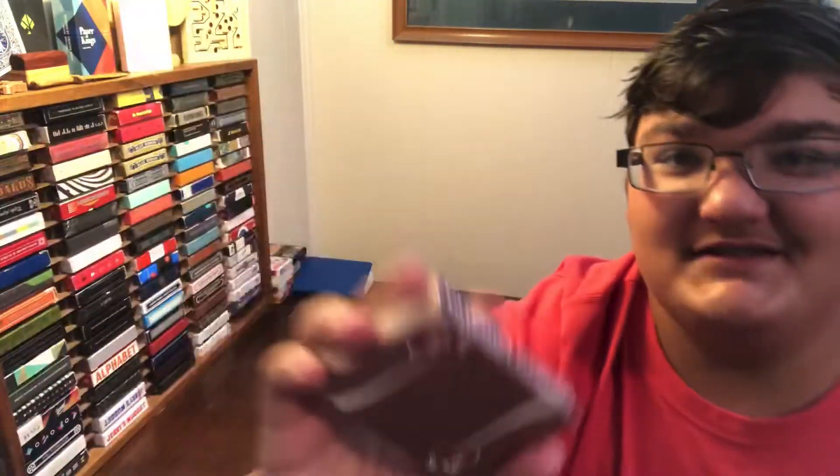Funny story before I go on. If you notice there is damage to the tuck box right there — I was practicing the deck flip for the intro to this video and I dropped it down the stairs like an idiot. I messed the tuck box up, and I was just like, it's bad. But yeah, that's why that happened.